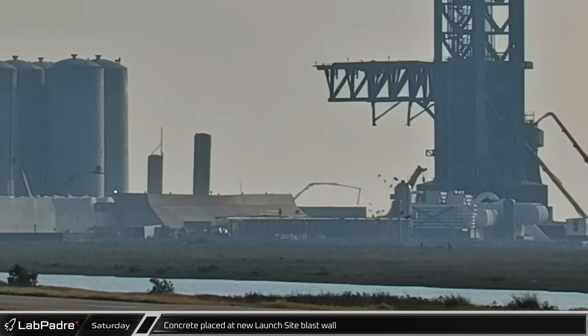Concrete was placed in the new launch site blast wall on Saturday morning, filling in the last gap in the barrier between the propellant farm and the launch pad.